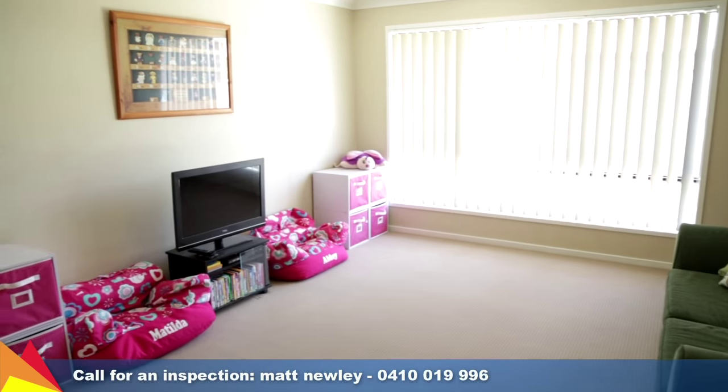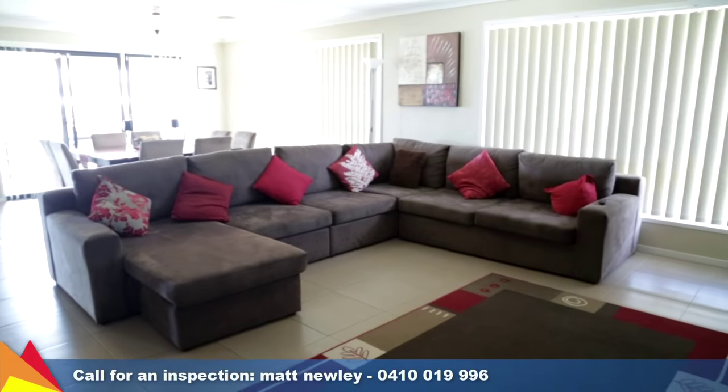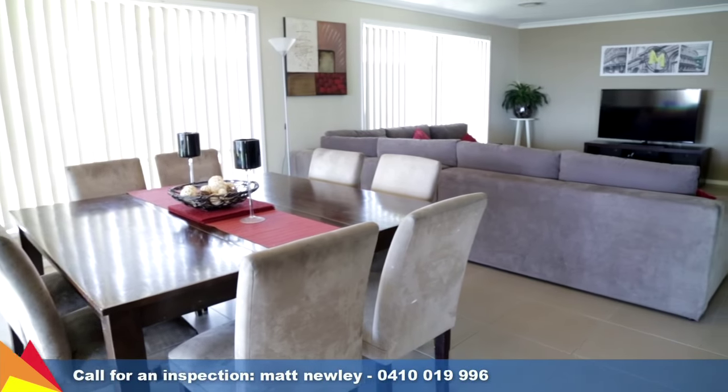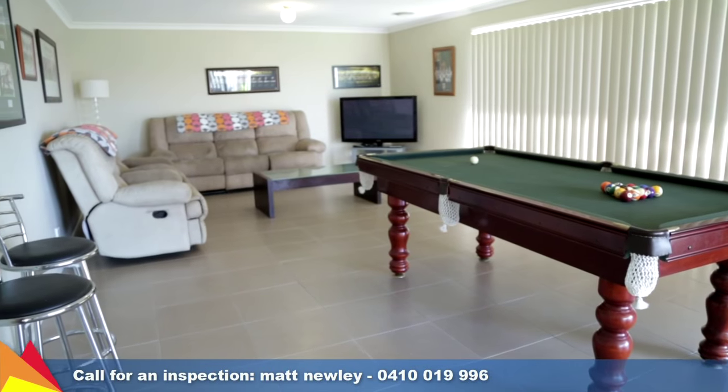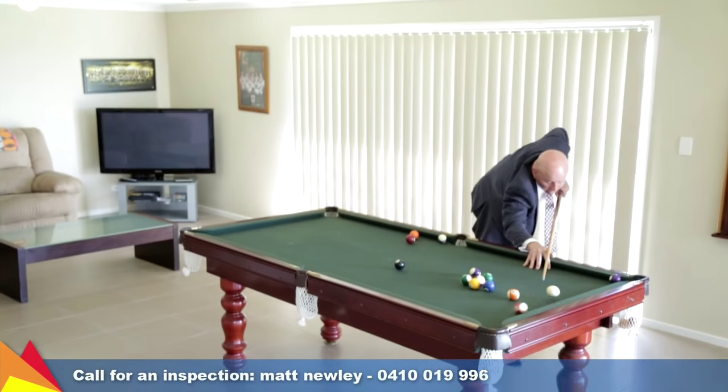There is more than enough space for all the family with three separate living areas. I'm sure you will love this man cave or rumpus room, with direct access to the backyard.